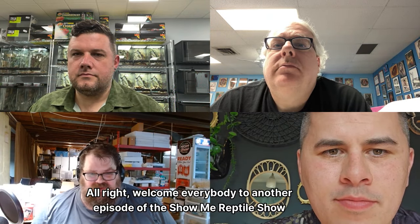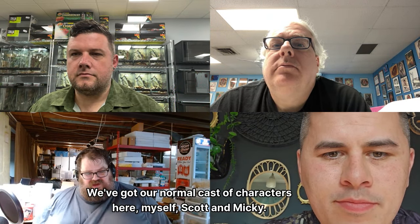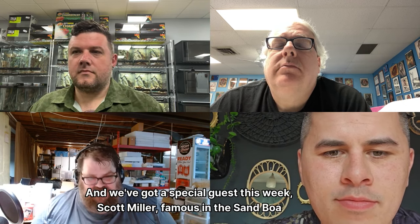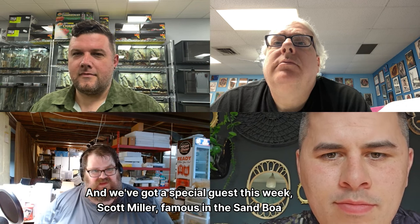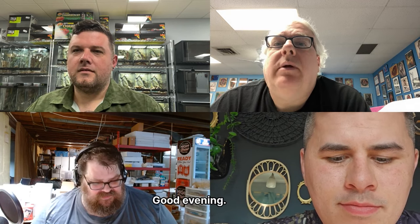Welcome everybody to another episode of the Show Me Reptile Show podcast. We've got our normal cast of characters here — myself Scott and Mickey — and we've got a special guest this week: Scott Miller, famous in the sand boa world. Scott, welcome to the show. Thank you for having me, good evening.